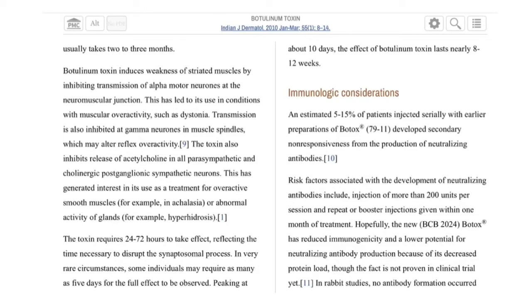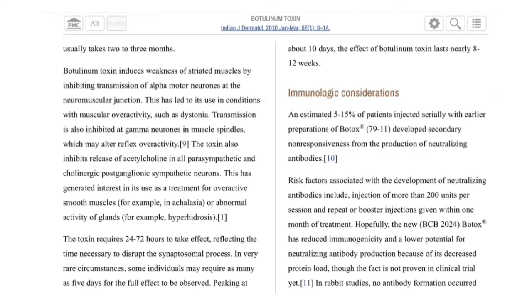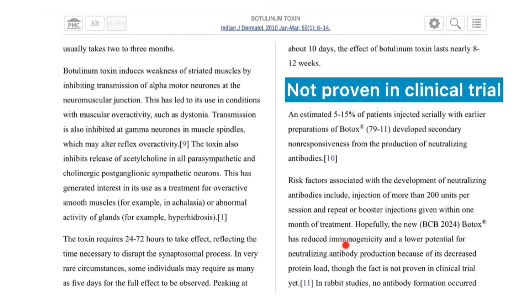There are some immunologic considerations. An estimated 5 to 15% of patients injected serially with earlier preparations of Botox develop secondary non-responsiveness from the production of neutralizing antibodies. Risk factors include injection of more than 200 units per session and repeat or booster injections given within one month of treatment. The newer BCB2024 Botox has reduced immunogenicity and lower potential for neutralizing antibody production due to its decreased protein load, though this has not yet been proven in clinical trials.